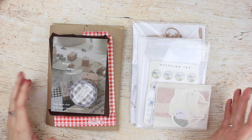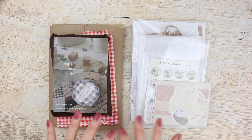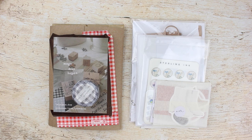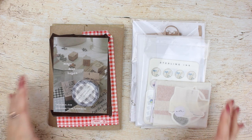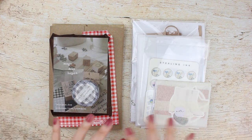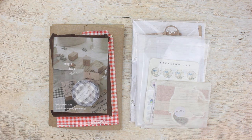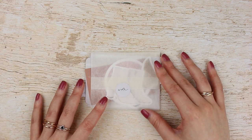Hey everyone, welcome back to my channel. I have a haul for you today with a bunch of new shops to share. I think all of these shops are new to me except for one, so I'm super eager to start using these. Let's just get right into it. A lot of these are both journaling and planning related, so I'll use them for both. The first shop I have here is Wild Moon Paper Co.